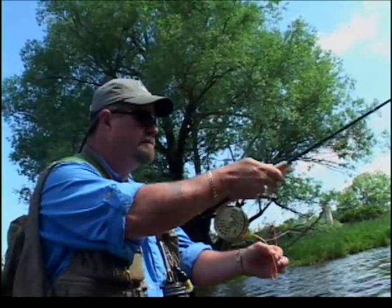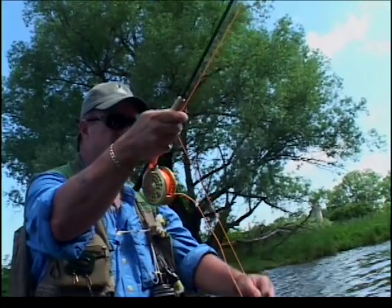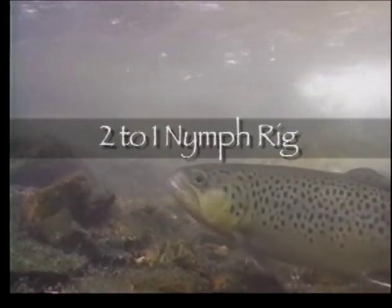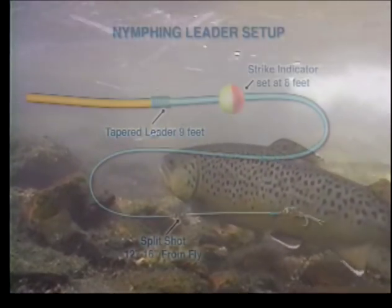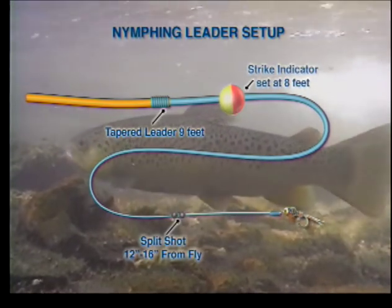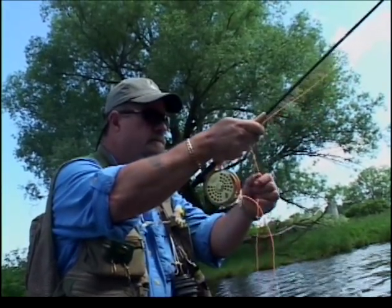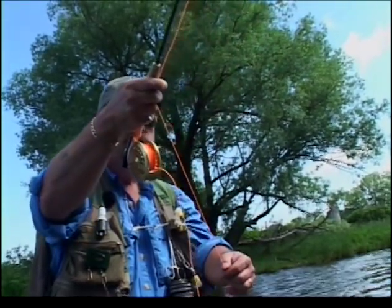There are some basic principles for nymphing which all anglers should know. One of the primary concepts is a two-to-one rig, which states that for every one foot of water you should have two feet of line between your fly and the indicator. Thus, if you are fishing in four feet of water, the distance between your fly and the indicator should be at least eight feet. Of course, these are just guidelines — the key is adapting to conditions as you fish different stretches. Don't keep using the same setup in all situations.